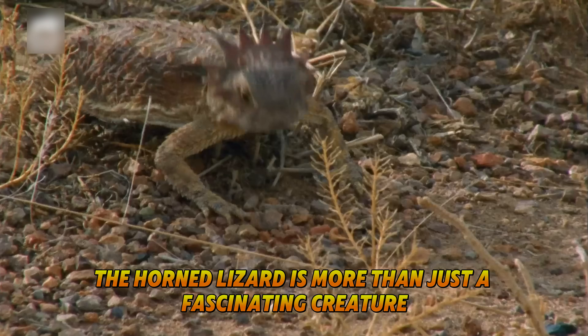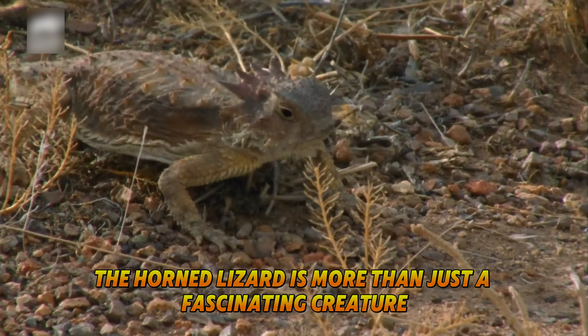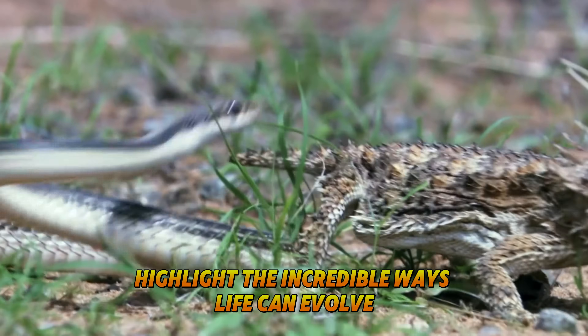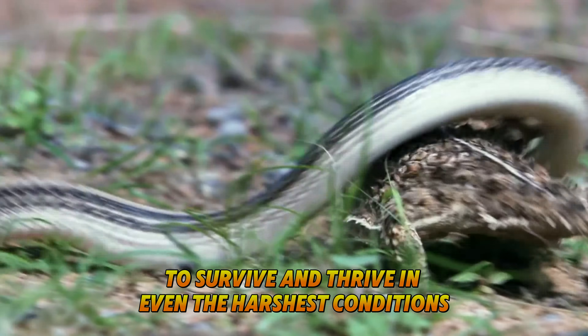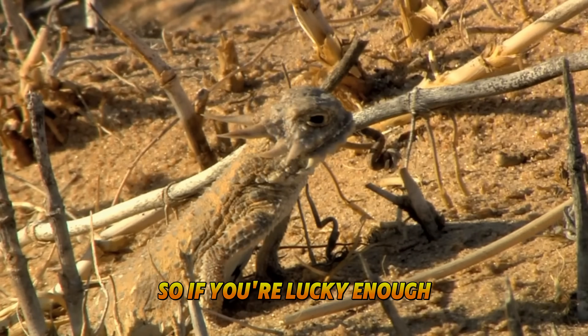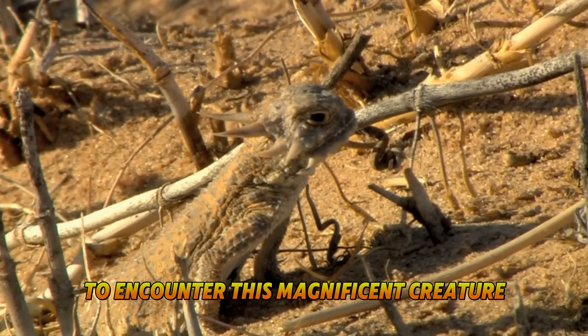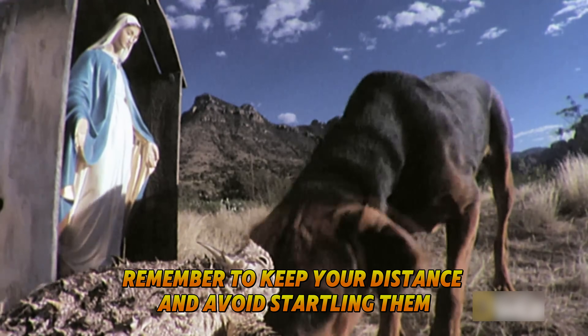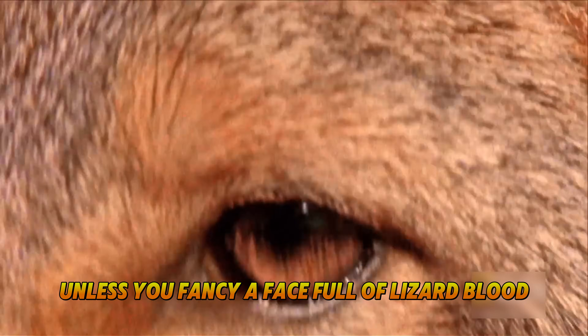The horned lizard is more than just a fascinating creature. From camouflage to blood squirting, it highlights the incredible ways life can evolve to survive and thrive in even the harshest conditions. So if you're lucky enough to encounter this magnificent creature in the wild, remember to keep your distance and avoid startling them — unless you fancy a face full of lizard blood. That's one souvenir you definitely don't want to bring home.